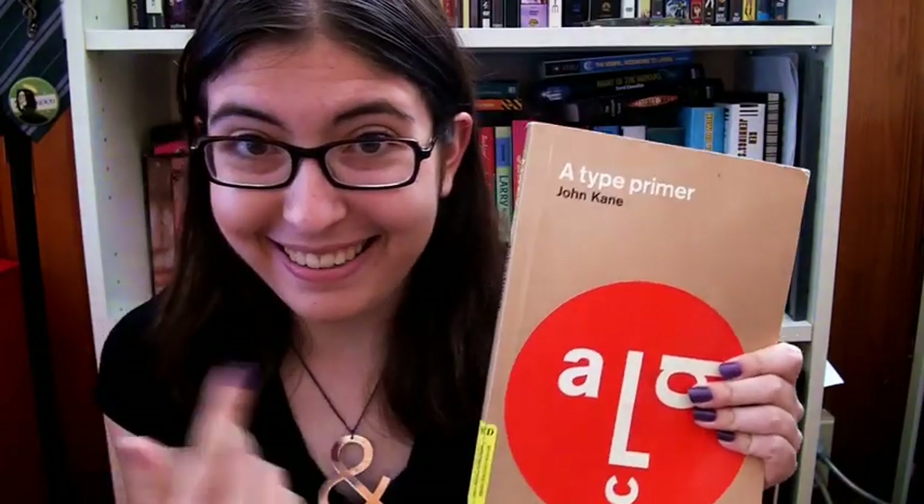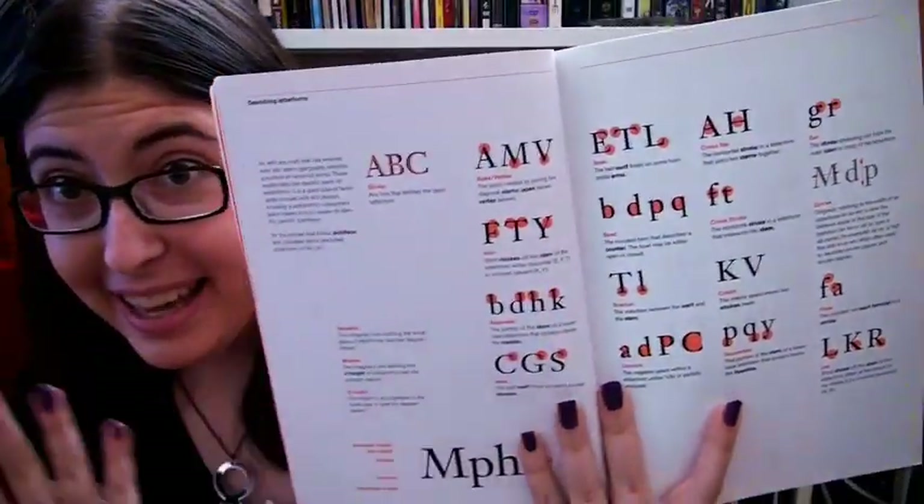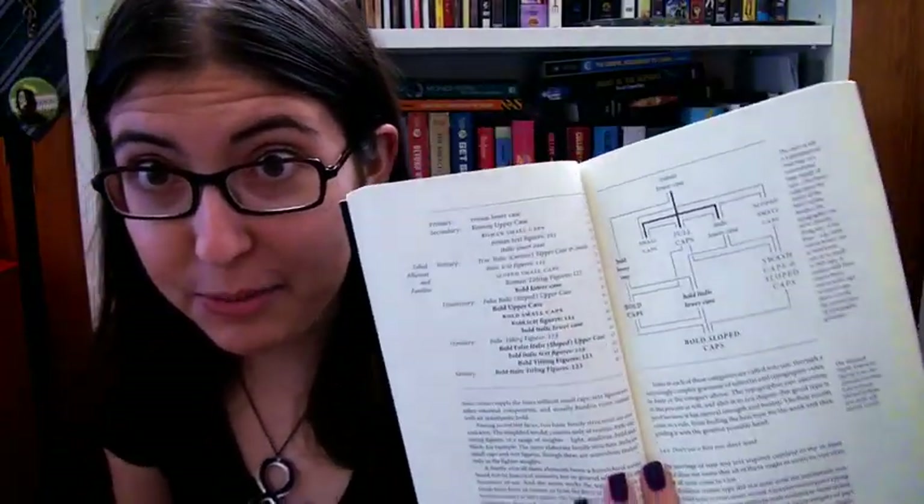A Type Primer was the recommended textbook for my typography classes at RISD. John Kane, who wrote it, is actually a teacher at RISD. But if you're new to typography this gives a really easy to understand explanation of all of the basics you need to know. The Elements of Typographic Style is a must-have for any design library — there's just so much detailed information that you're not really gonna find anywhere online.